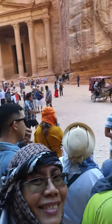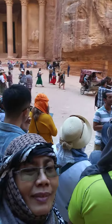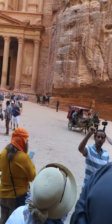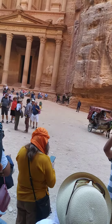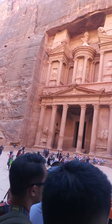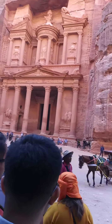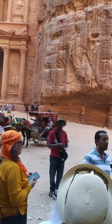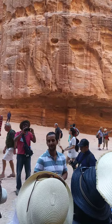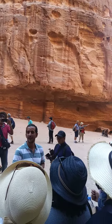Now, the name is just a local plate given from the Bedouins. The Bedouins made a belief that this was a treasurer. If you look all the way up, you can see there is a big jar. The Bedouins thought that inside the jar, they had the treasure of the Pharaoh. For that, they started shooting with their guns, but nothing is missing. For that, they called it the Treasurer of the Pharaoh.